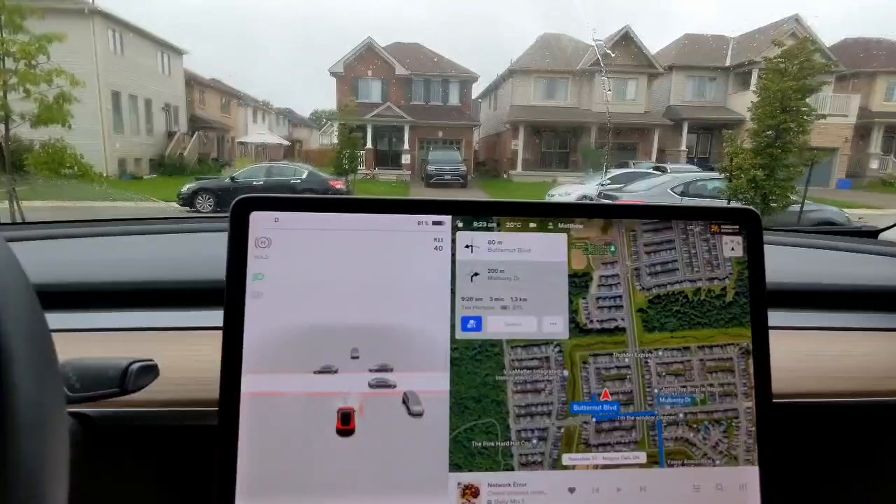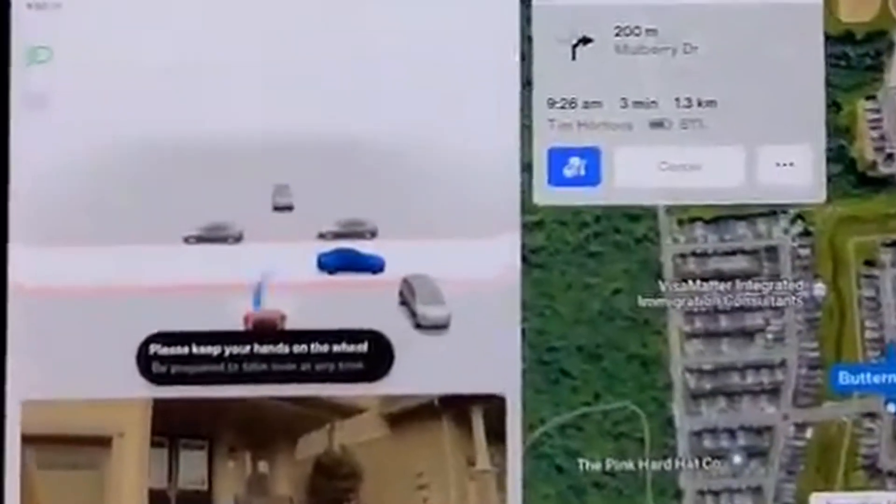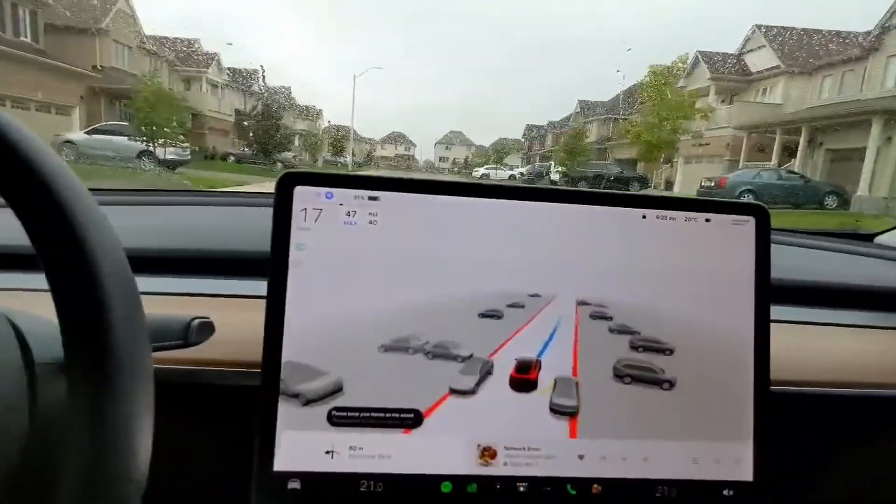Number 4: In this clip, where a typical human driver might just go left out of their driveway because of the narrow space on the right side from two cars being parked on either side of the street, FSD takes a more efficient right turn and weaves through both cars easily.